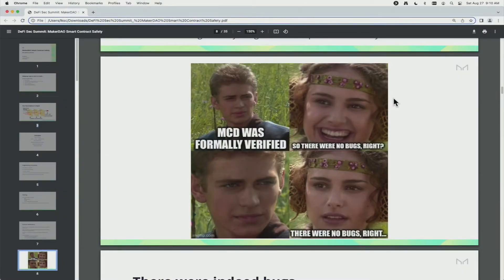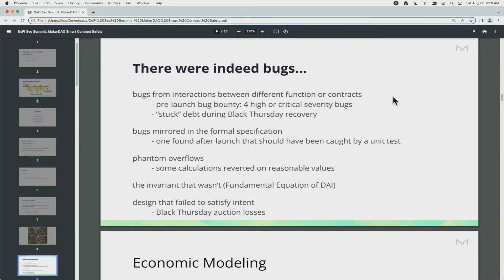Formal verification is often a bit of a buzzword, so I want to put a spicy meme up here. MCD — multi-collateral DAI — is the current version of the Maker system. It was famously fully formally verified, so you might say there were no bugs. Well, there were indeed bugs. The largest class were ones that were interactions between different functions or contracts, because the formal verification applied to the original version of the system only verified the behavior of each function individually. It was perfectly specified for what we expected, but when those contracts or functions combined together, interesting behaviors arose.